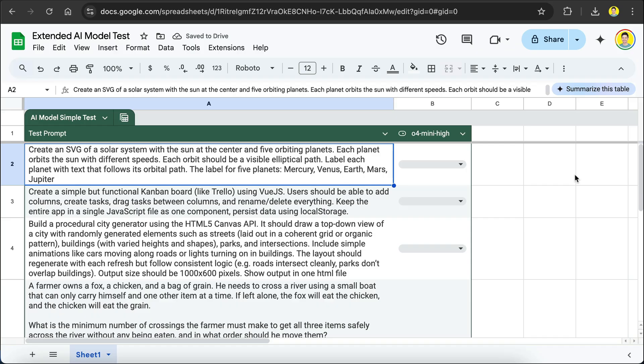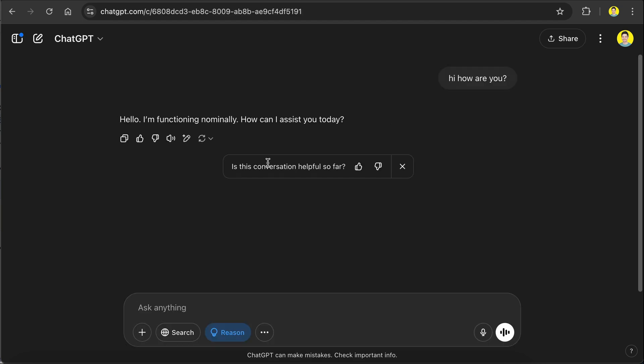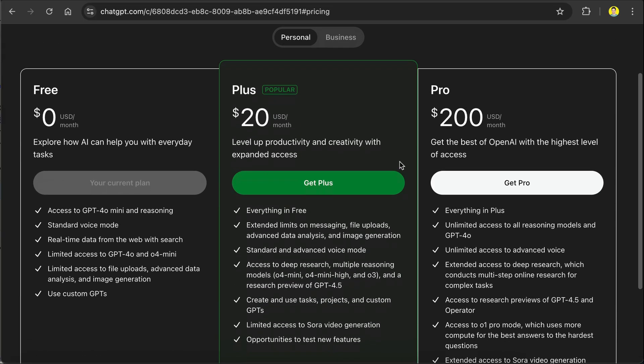If you are a free ChatGPT user like me, you will only have access to the O4 Mini model. Go to ChatGPT.com and turn on the Reasoning mode at the bottom, and all ChatGPT responses will be delivered by the O4 Mini model. To access O3, you need to subscribe to the ChatGPT Plus plan. It might be available for free users later, but it's going to have a lower limit.